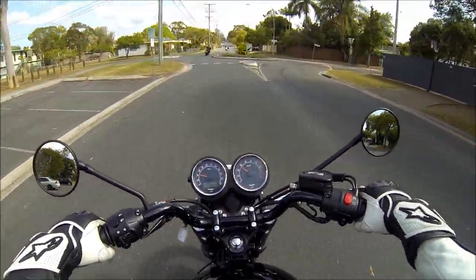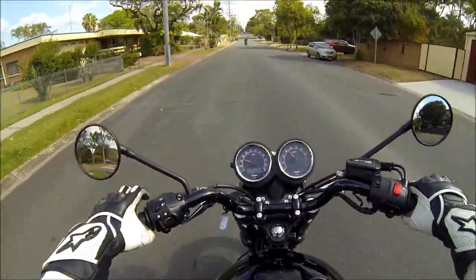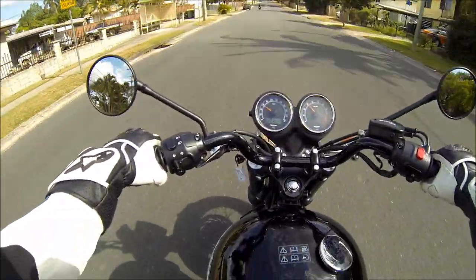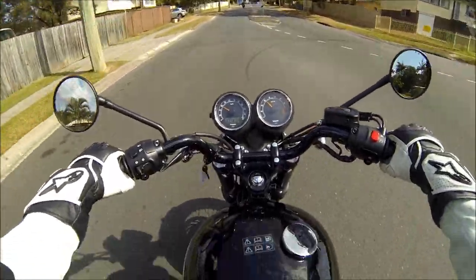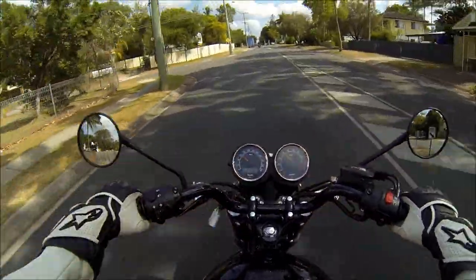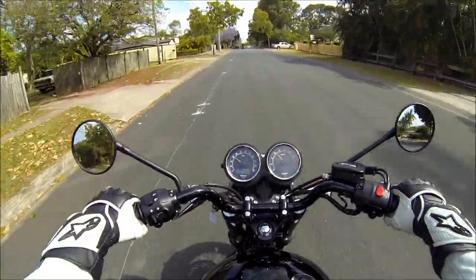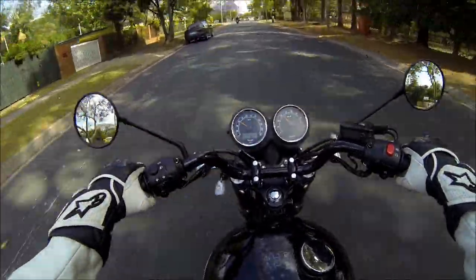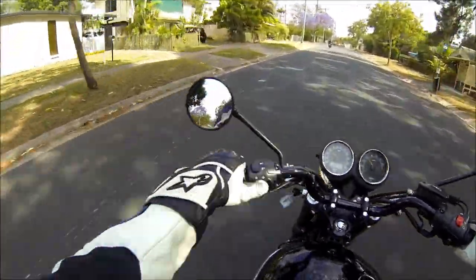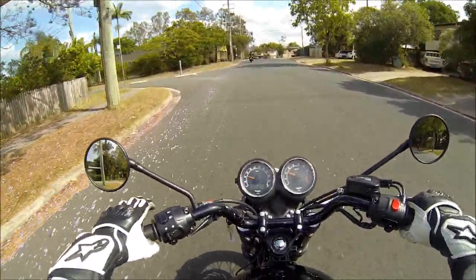The clutch is quite nice. The gear shifter is in a comfortable enough position but the bend in the shifter is rubbing on my toe a little bit. That's all right. The seat is harder than I was expecting — I thought it'd be quite a soft bike but it's actually quite hard.